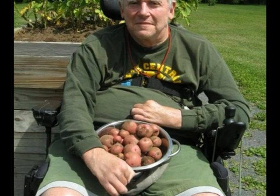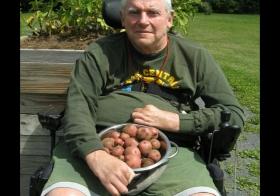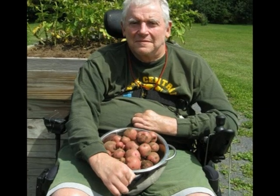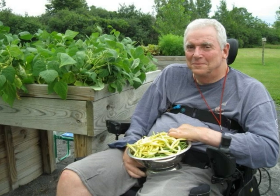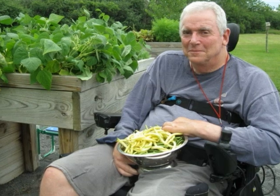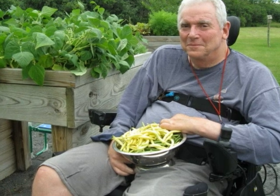Here you can see I'm harvesting red potatoes. While they don't get real large in the boxes, they do get to be medium size and we like to eat them as salt potatoes — it's surprising how many the box provides during early fall. Here you can see I've also harvested green and wax beans. It's good exercise pulling weeds and picking beans off the plants.